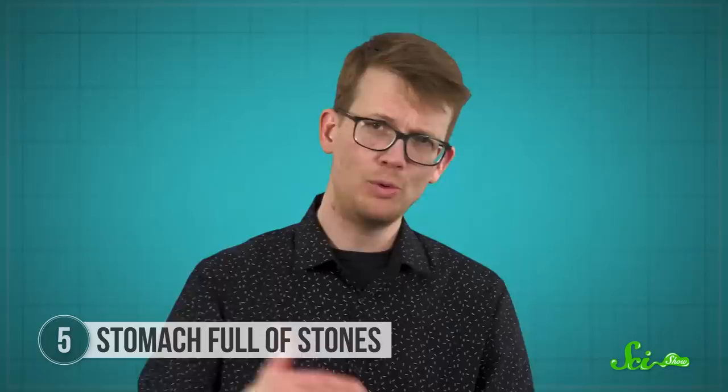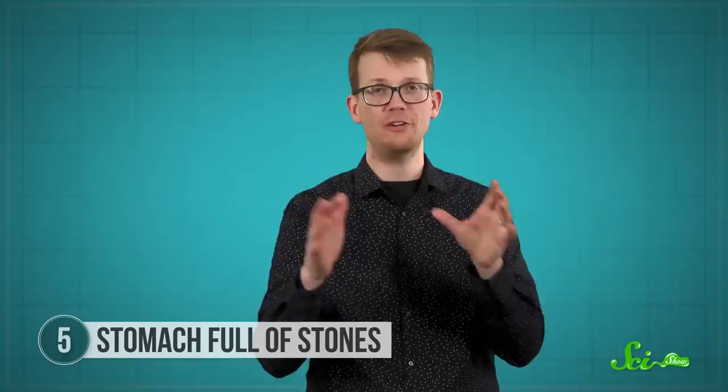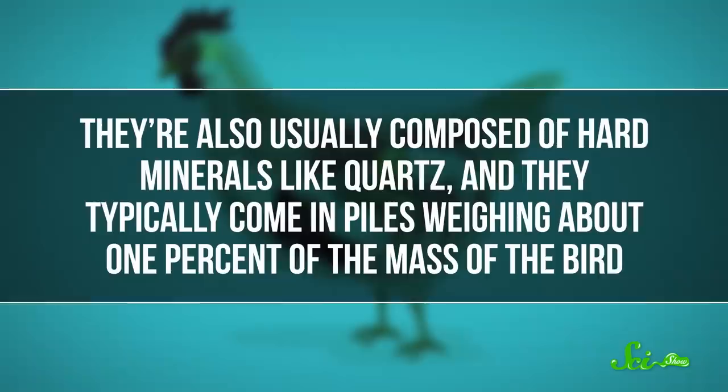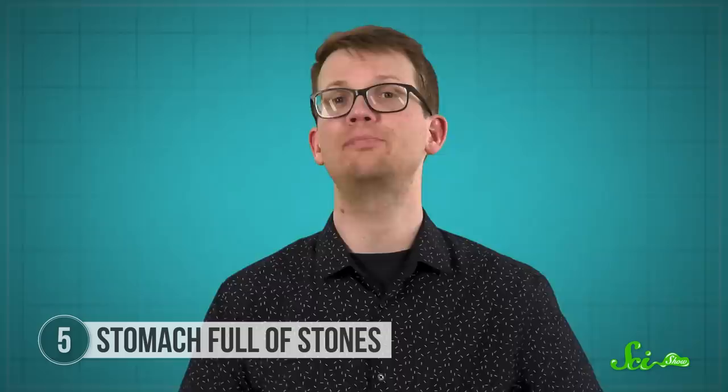Finding so many stones in dinosaur guts suggests that this behavior goes back many millions of years. But just like with any stomach contents, it can be difficult to tell a pile of stomach stones from a regular old heap of rocks. So a 2007 study looked for identifiable patterns in the gastroliths of modern-day birds. They found that the gastroliths of modern birds tend to be highly worn down or abraded from the grinding action in the gizzard, composed of hard minerals like quartz, and they typically come in piles weighing about one percent of the mass of the bird. Those same trends all held for suspected dinosaur gastroliths, suggesting they were the real McCoy.